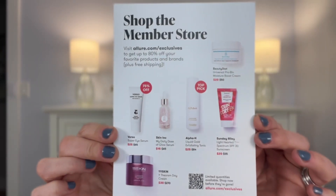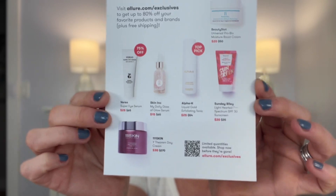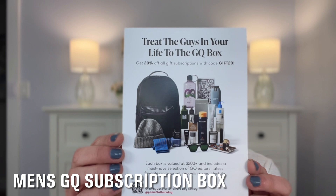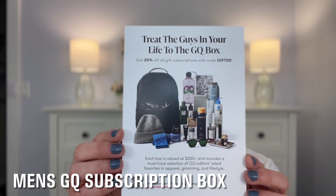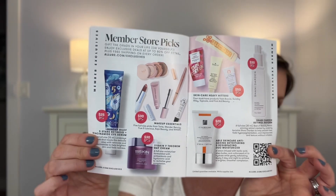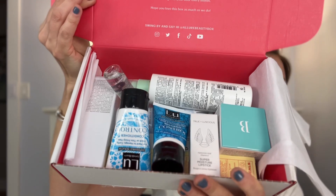As with most beauty boxes, it has a few insert things — this one shows items available in the members store that you can purchase. It also came with a men's insert, and it looks like there's a discount code there for 20% off. It looks like they have a men's box as well. This little catalog shows what's actually in the box, tells you about the products, and the back page has additional member store picks you can purchase.